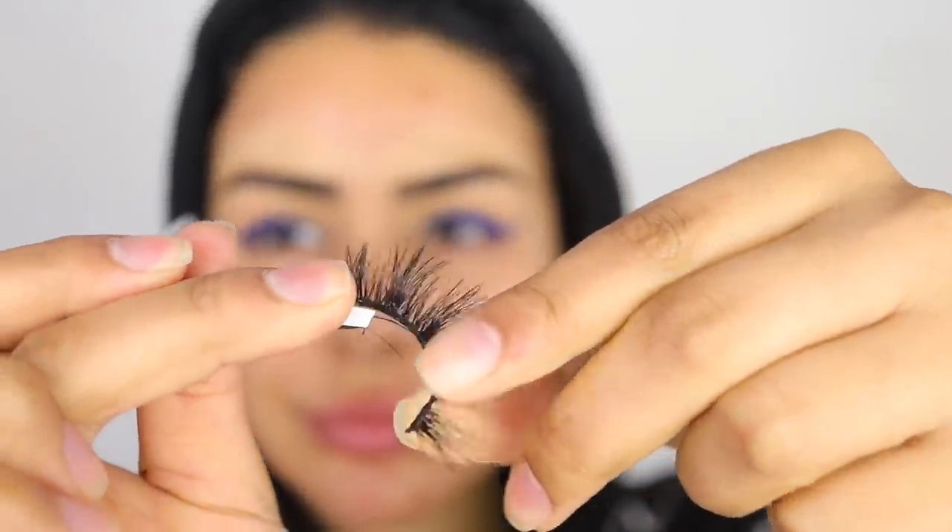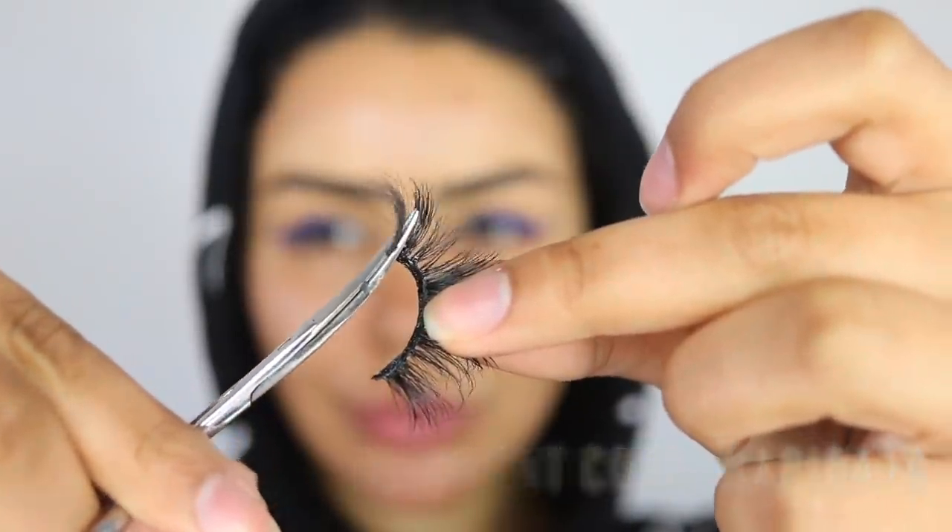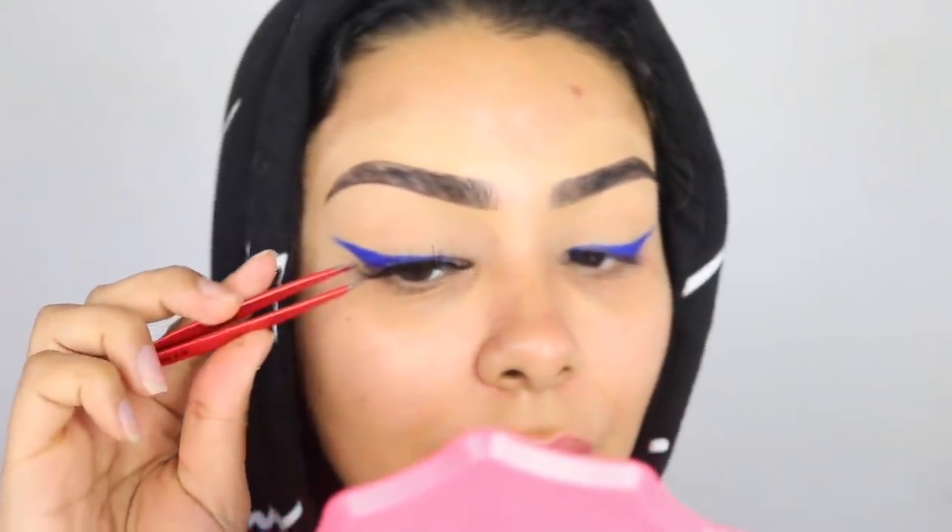That's the eyeliner done — what do you guys think? Going in with some lashes. I wanted something super sparse and natural — these are my absolute favorite lashes; whenever I wear them, someone always asks me what I'm wearing. You can get a discount on these — it's on screen right now — by Khadija's Beauty. The best way to apply lashes is to remove that little spine and cut them to measure your eyes so they're comfortable all day.